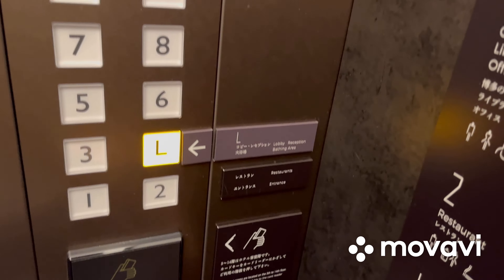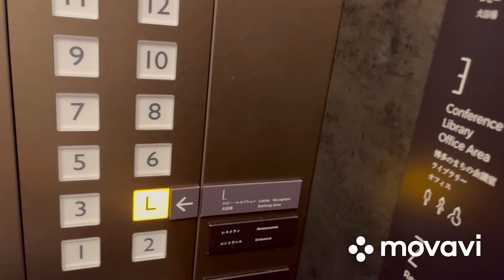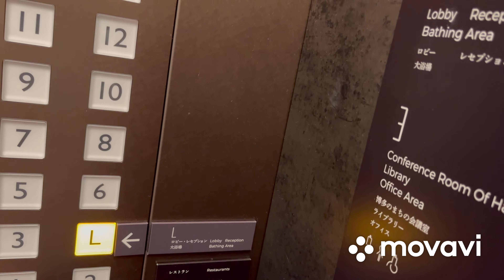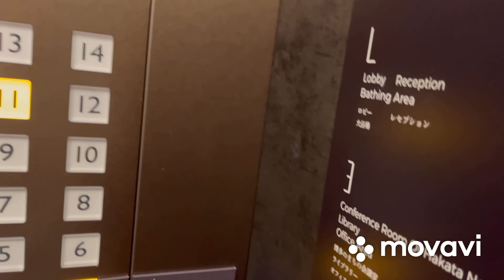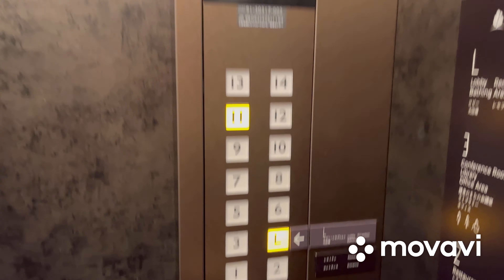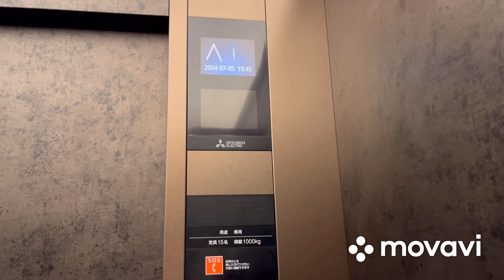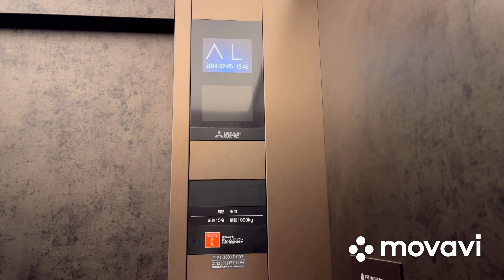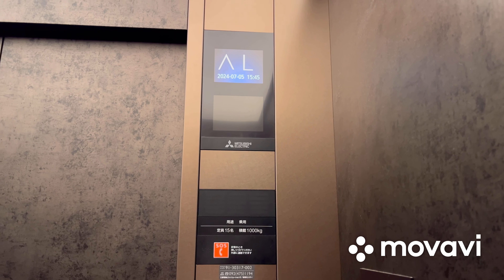Pretty beautiful elevator cab. Someone's going to the lobby, so we're going to stop on the lobby before I go up to my room on 11. We're stopping on the lobby and now we'll close the door and away we go to 11.